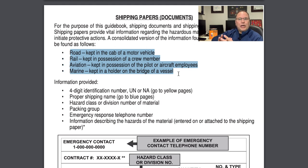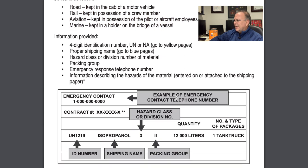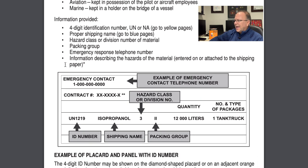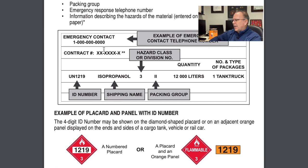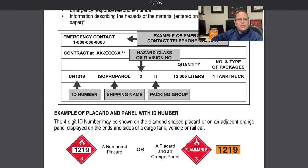For aviation and marine, keeping with the same theme, the shipping papers should be with the crew in that primary crew area. Let's look down the page and we'll see the information provided in those bullets — we're going to move past that because we'll cover all of those pieces of information in the example of a hazmat shipping paper here in the middle of the page.